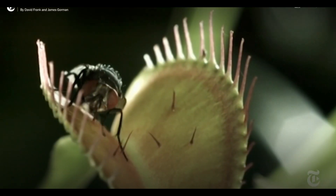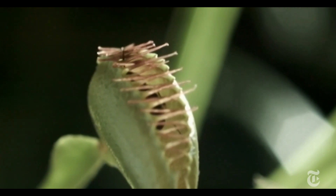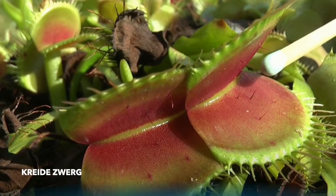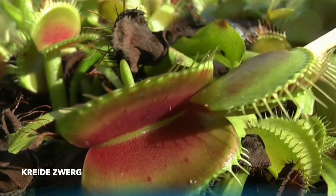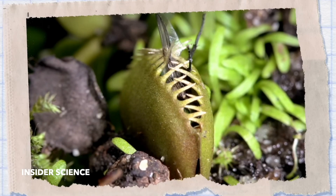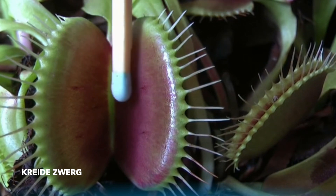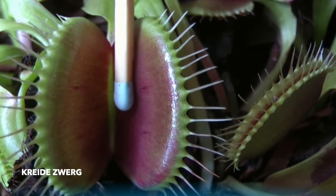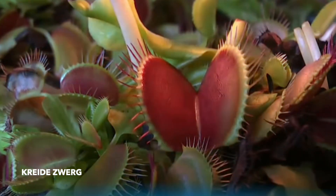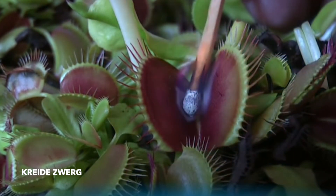This plant captures prey using a trap structure that consists of the terminal portion of each leaf. Tiny sensitive hairs on the inner surfaces of the leaves trigger this mechanism. It is highly specialized in discriminating between living prey and non-prey stimuli, such as falling raindrops. Activation of two trigger hairs within 20 seconds, or one hair touched twice in rapid succession, causes the trap to snap shut, which occurs in approximately a tenth of a second.